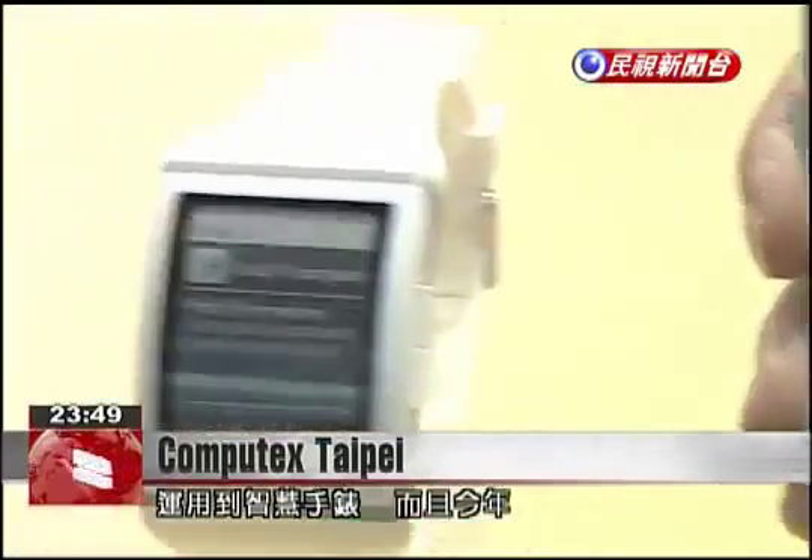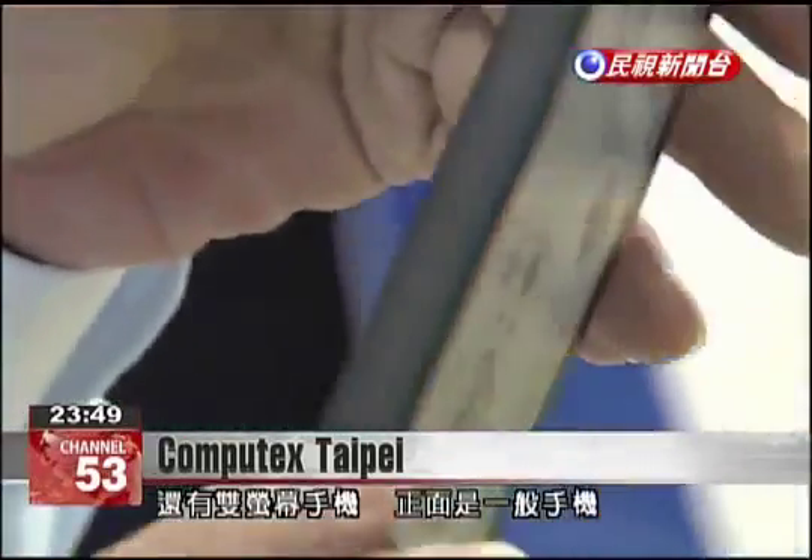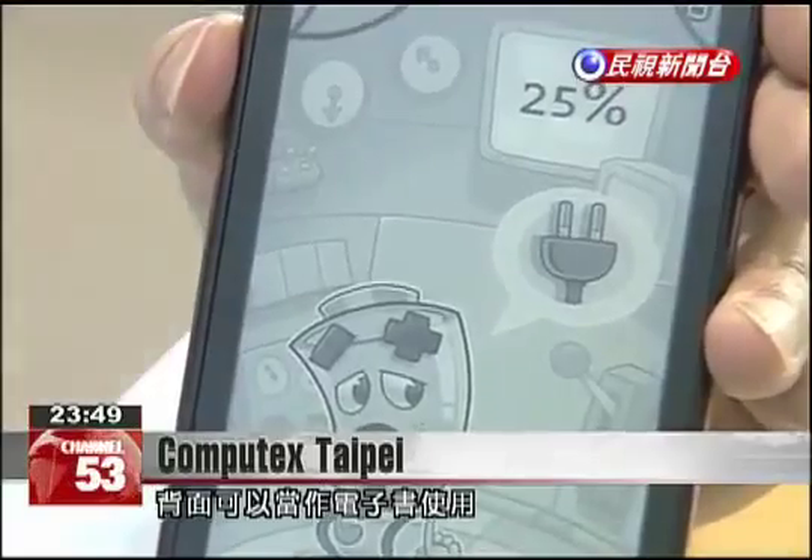Another eye-catching product this year is a dual-screen cell phone, with screens on both the front and back. The front operates much like a regular cell phone, while the back surface can be used as an e-book reader.